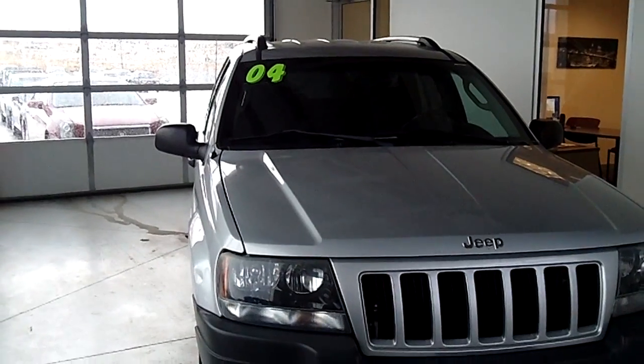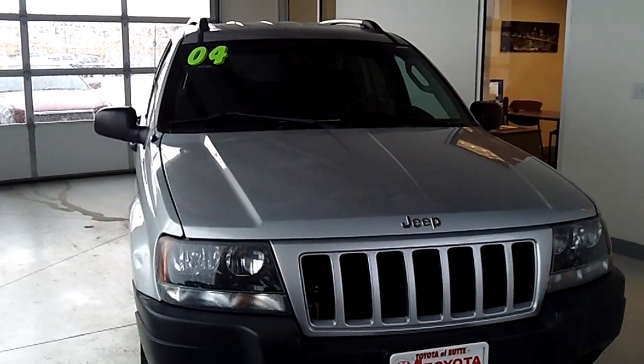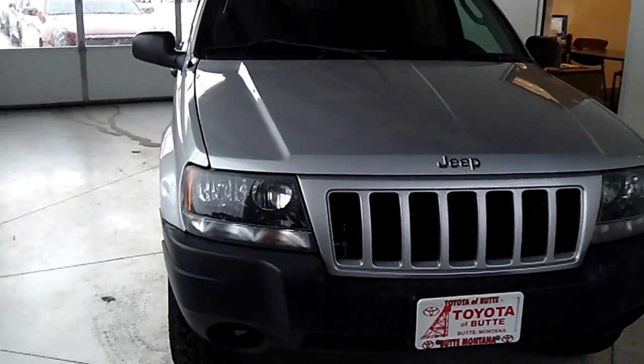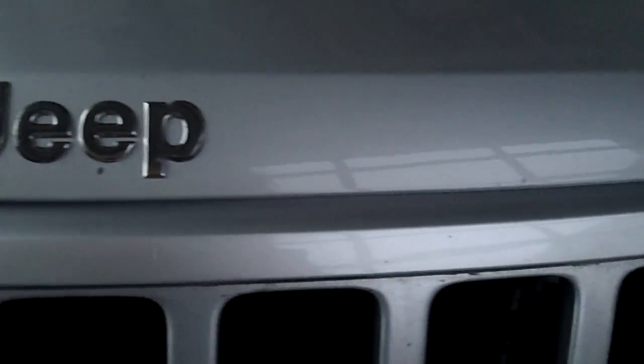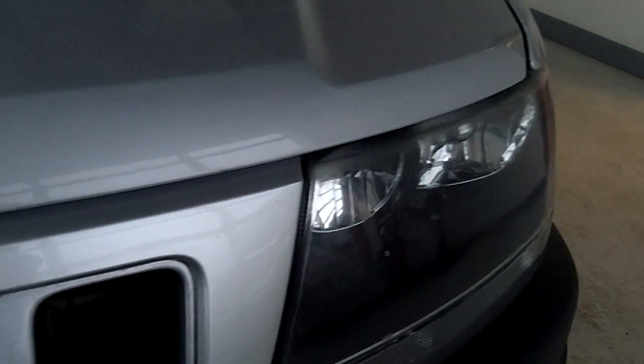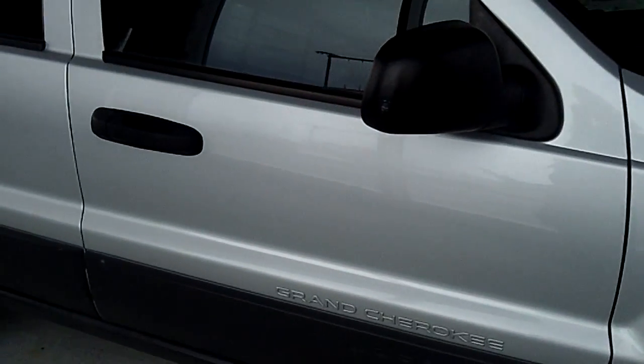This vehicle is a 2004 Jeep Grand Cherokee Laredo and it is a four-wheel drive. There's a view of the front — a few little nicks in the paint but nothing bad. This car is actually in great shape for being a 2004.